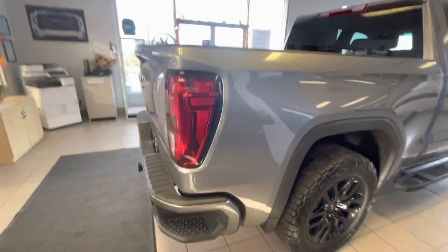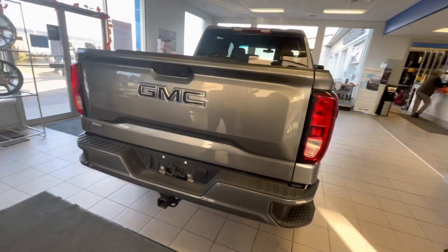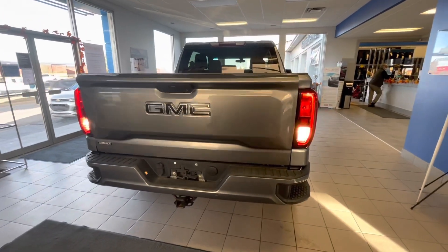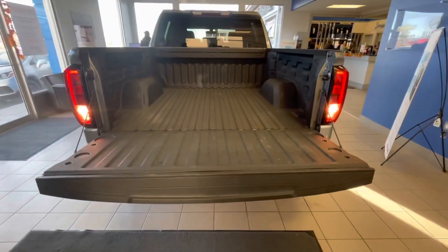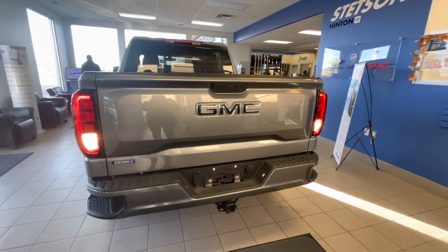Coming around to the rear of the vehicle, this particular model is equipped with a seven-pin and a four-pin wiring harness for the tow package with a two and a half inch receiver. Also equipped is a power tailgate off of the keypad, and a torsion bar inside of the tailgate for one-finger lifting to re-close.